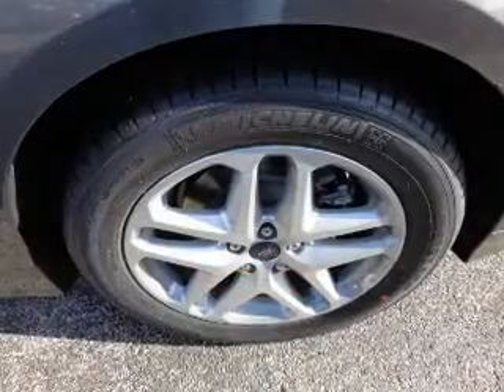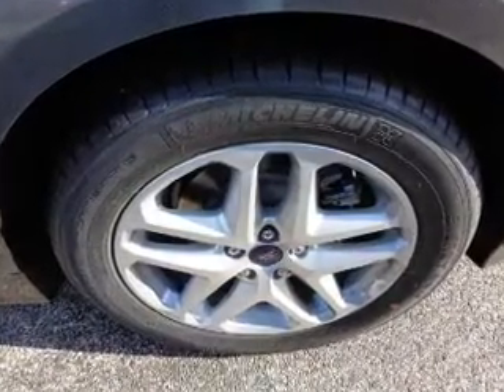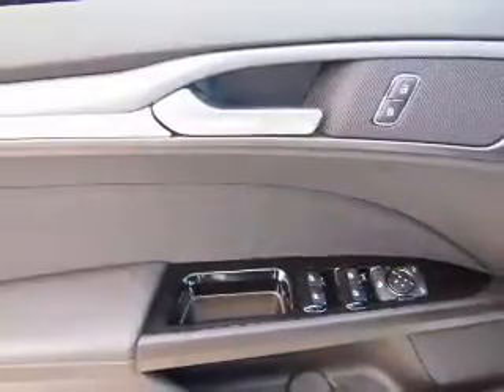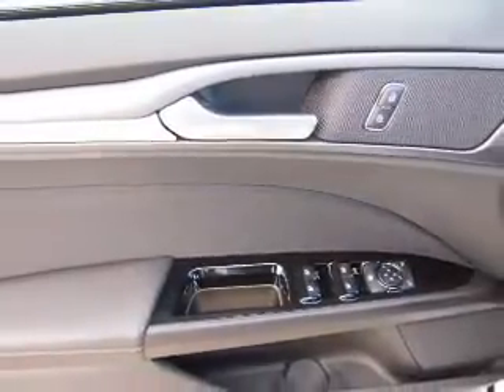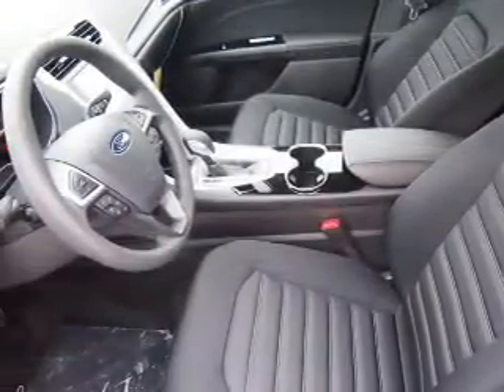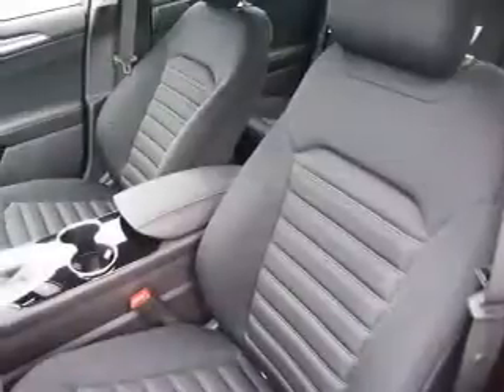On the inside, you'll find Bluetooth connectivity, Ford Sync voice activation, Sirius XM satellite radio and auxiliary input, steering wheel controls, a backup camera, curtain head airbags, front airbags, side airbags, and child safety locks.